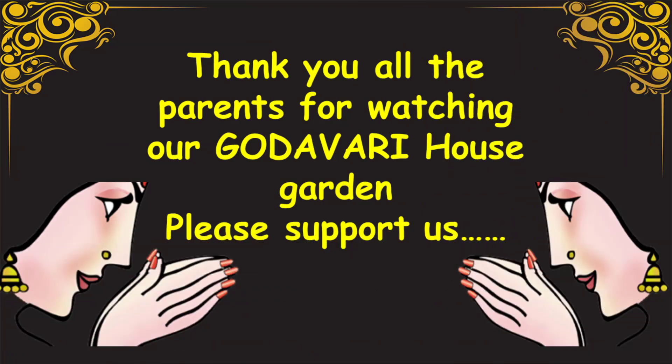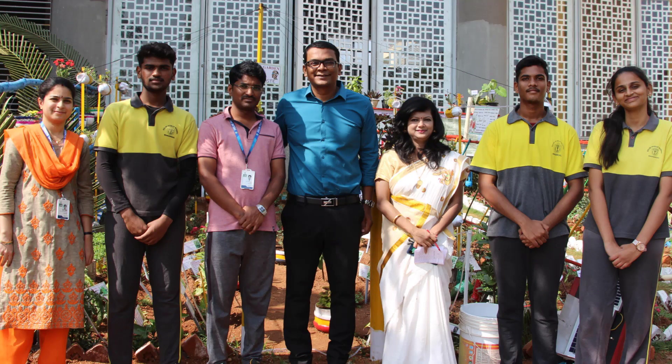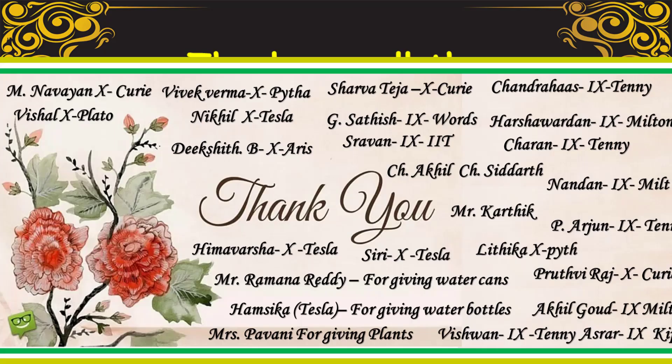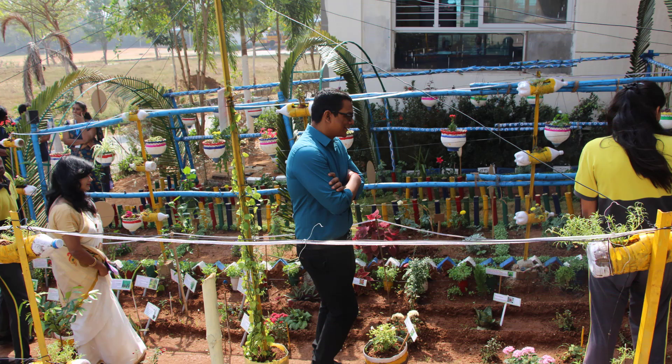We request the parents and the teaching staff to cast their valuable votes. We extend our sincere gratitude towards our respected chairman sir, our principal, and our vice principal. We thank each and everyone for their time and efforts. We hope this video gave an insight about the garden.